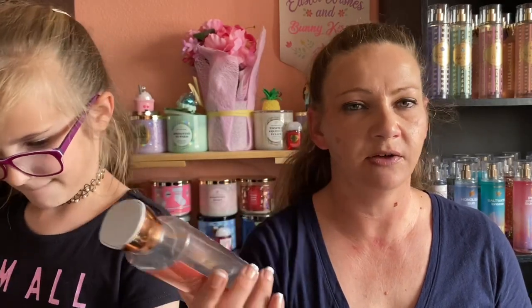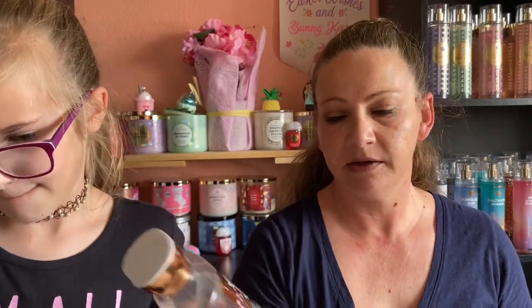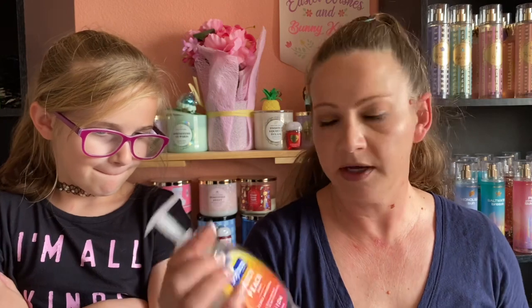We finished the Gingerbread Latte Shower Gel — I'd already finished the lotion and still have the fine fragrance mist, but finished this up with some bubble baths for Siddha. There was also the Juicy Peach Soft Soap hand soap — just water in the bottom from me rinsing it. It smells pretty good and I wouldn't mind buying it again.